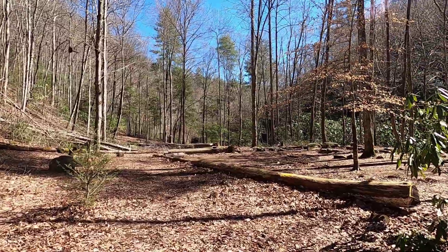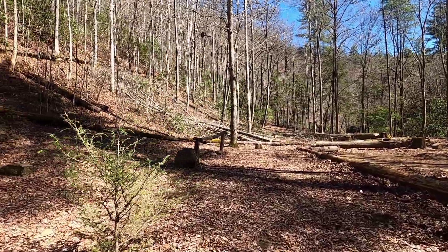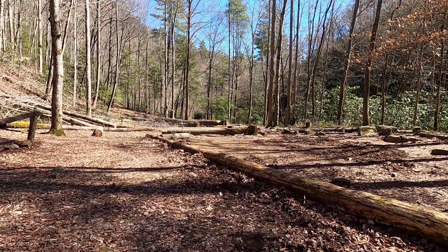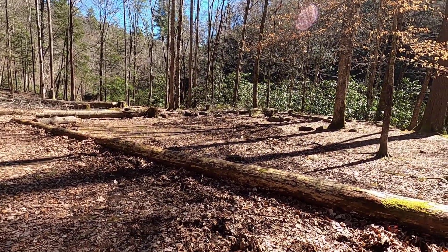Pretty wide open here. Looks like they've cut down a lot. Got the bear cables over here — there's four of them. Place to tie up your horse. The ground looks like it's been torn up a bit.